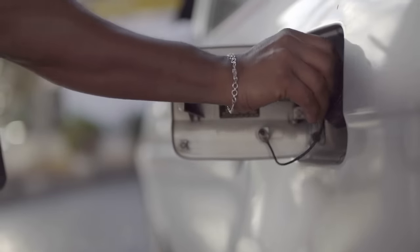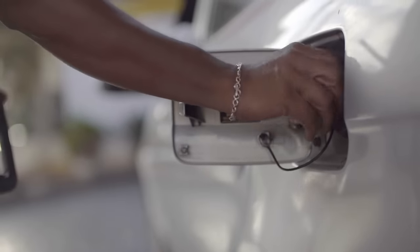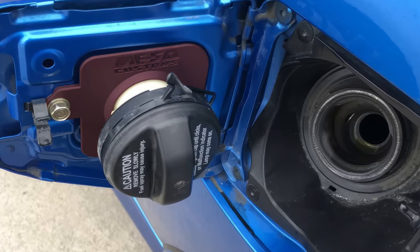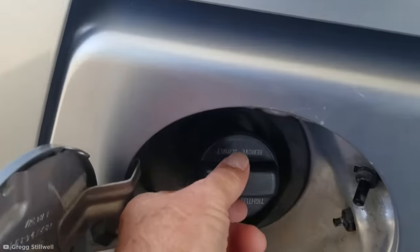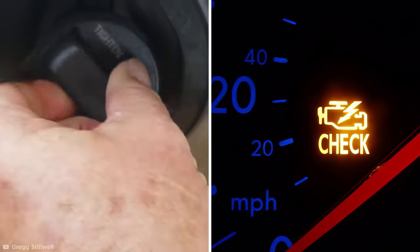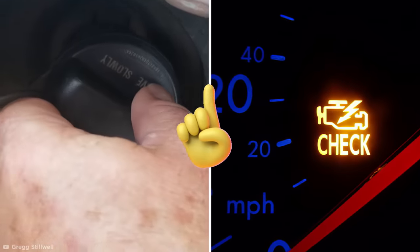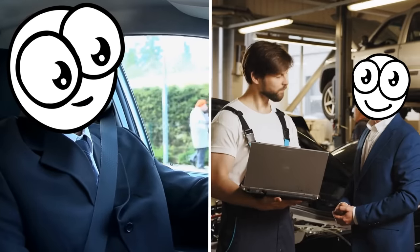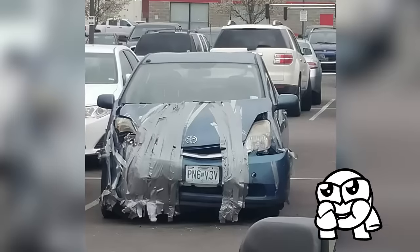Some modern cars even have special features that make drivers less likely to lose or forget their gas cap, like a built-in cap holder for a more hands-free gas station experience. While a loose gas cap is one of the most common reasons for an illuminated check engine light, it's definitely not the only reason, so make sure to drive safely and alert your mechanic to any concerns.